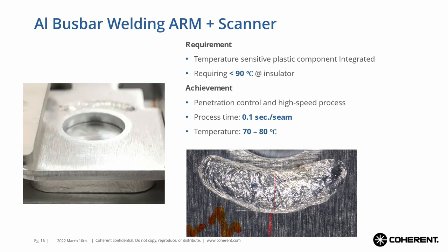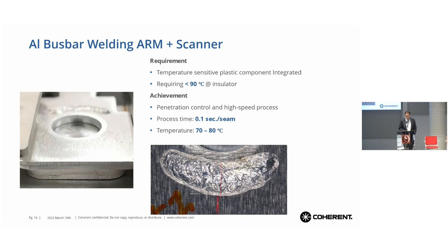Another example for aluminum welding is busbar welding for battery modules. The requirement here is to weld very, very fast because we don't want to harm the material inside or the insulators. The task was not to exceed 90 degrees Celsius. With the fast welding, we reached about 70 to 80 degrees in this example.